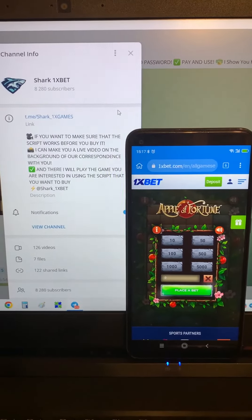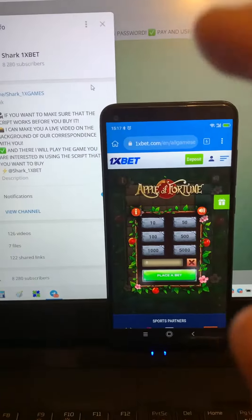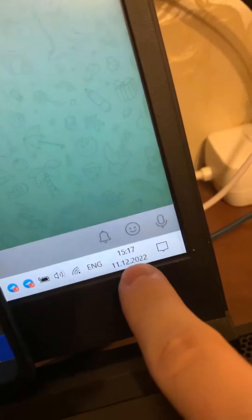Hello my dear friends, today I want to show you how to work a real working 1xbet hack for Apple Fortune game in 1xbet website. Look at this,